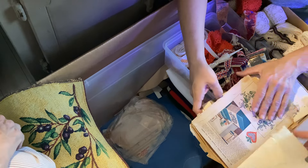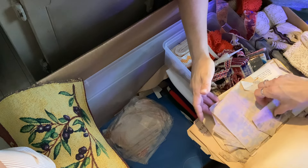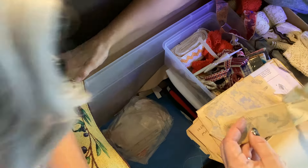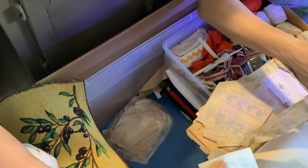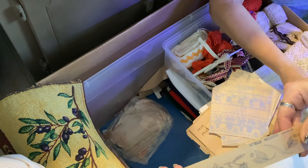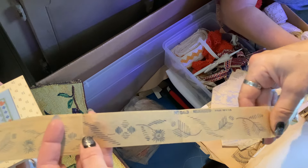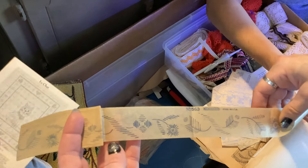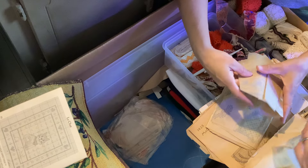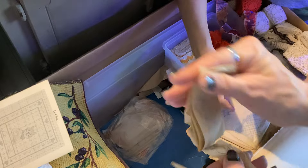Look, what have you found? More transfers. Oh my gosh, let me see this — more of the embroidery transfers. Look at this, you guys. Can I see the cat again? Oh it's really long. This could definitely be like the border of a sheet. Look at that. It says Le Chat — that's French. That's so cool. We've got to fold this up.